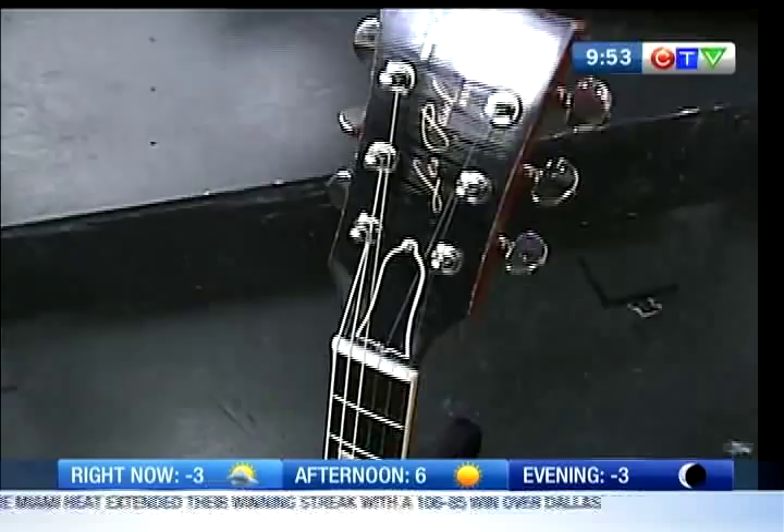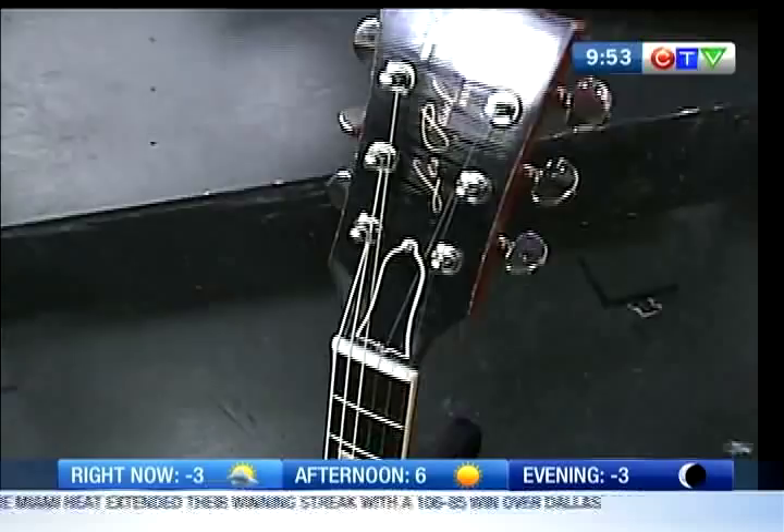Look at that beautiful guitar — Eric Clapton has played it, he's had it in his hands, and he signed it.